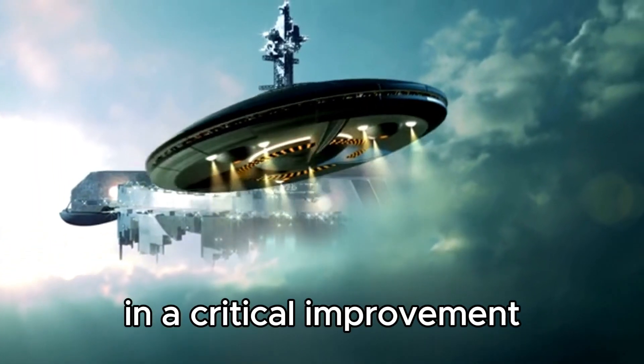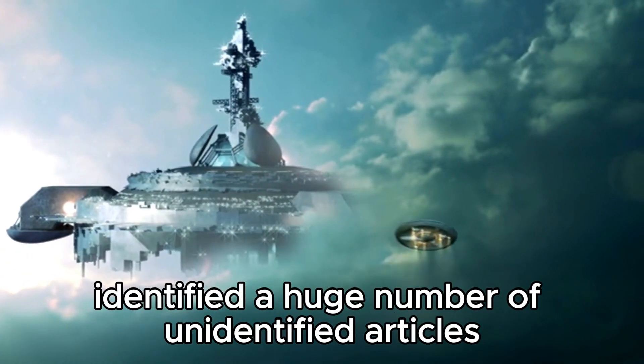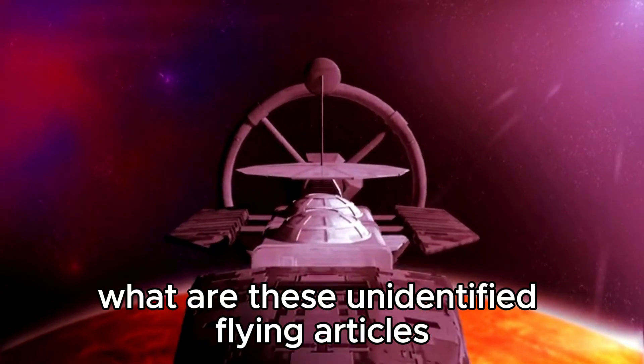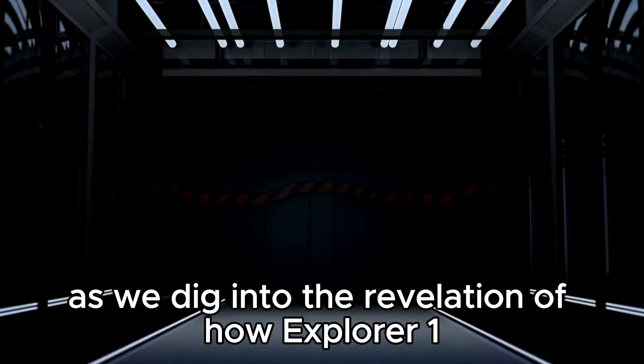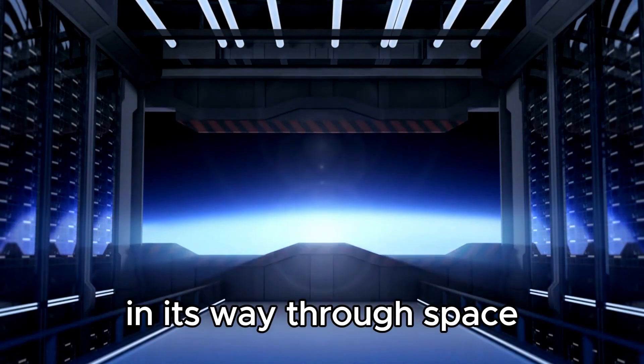In a critical improvement, Explorer 1 has recently identified a huge number of unidentified articles crossing space. The inquiry emerges: what are these unidentified flying articles? Join us as we dig into the revelation of how Explorer 1 recognized 300-odd articles in its way through space.